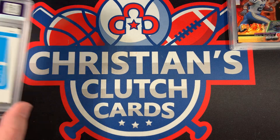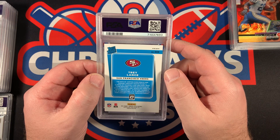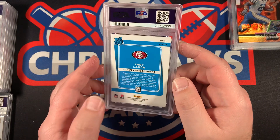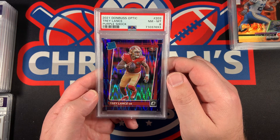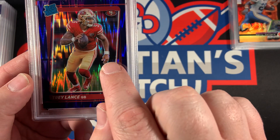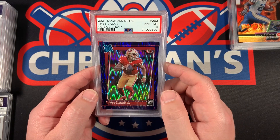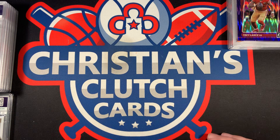This one — I was not sure what it was going to come back as. It had a pretty big print line on it and I just didn't know how PSA was going to grade it. This is a Rated Rookie of Trey Lance from Donruss Optic, the purple shock, and it came back an 8. You can see there's a pretty big print line. Not too shocked — no pun intended — but I just wanted to see what they'd grade it as.